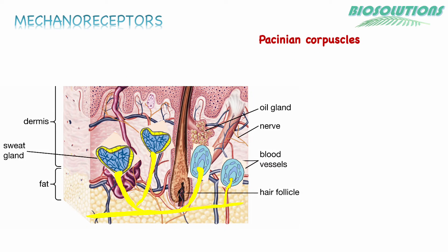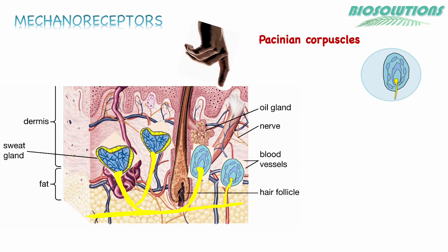Pacinian corpuscles are encapsulated, the largest, rapidly adapting mechanoreceptors. They sense deep but short duration pressure. They also detect high frequency vibrations in the 300 to 400 Hz range.